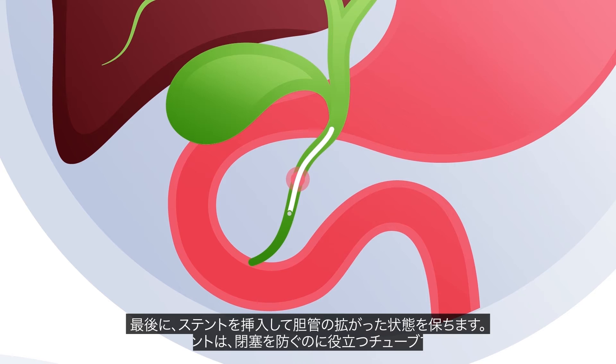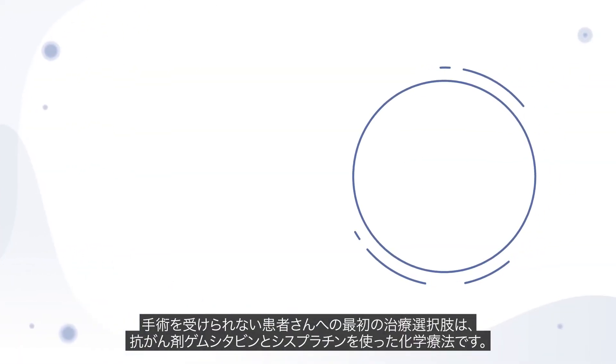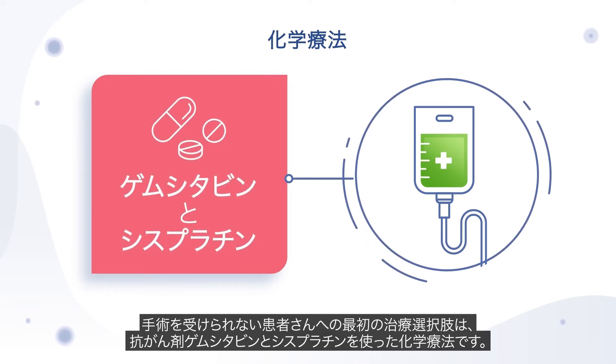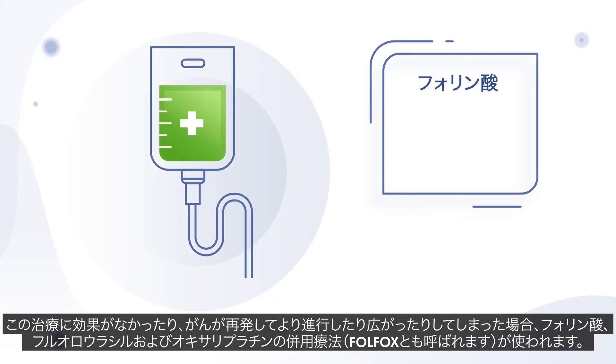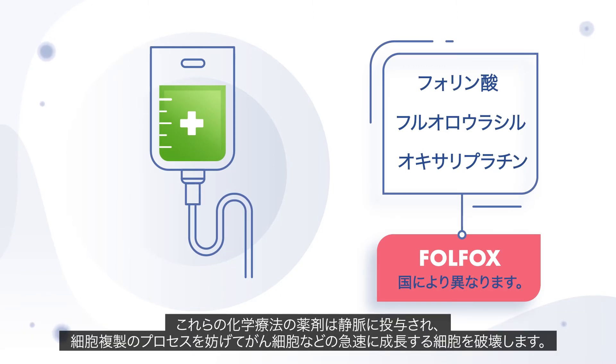For patients who cannot have surgery, the first treatment option is chemotherapy with the anti-cancer drugs gemcitabine and cisplatin. If this doesn't work or the cancer has come back and is more advanced or has spread, a combination of folinic acid, fluorouracil and oxaliplatin — often referred to as FOLFOX — may be used. These chemotherapy drugs are given intravenously and work together to destroy fast-growing cells, such as cancer cells, by interfering with the process of cell replication.